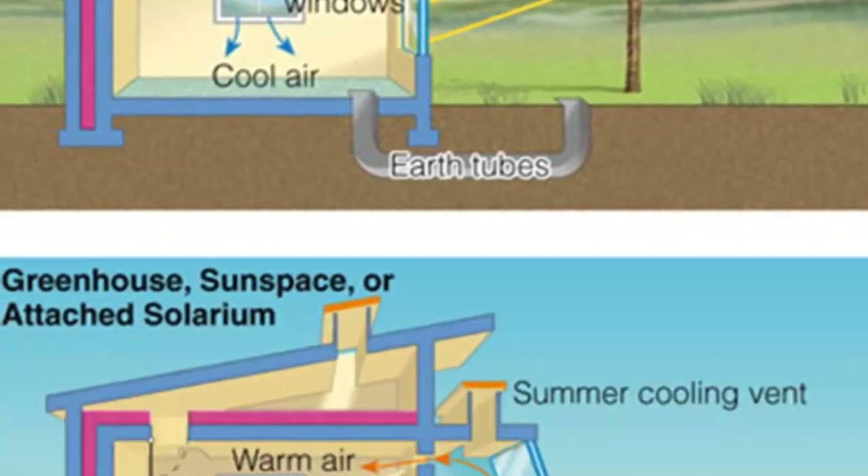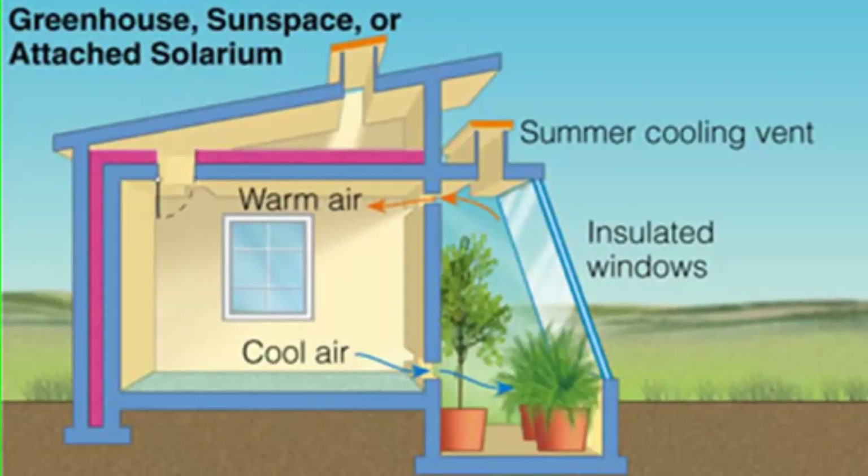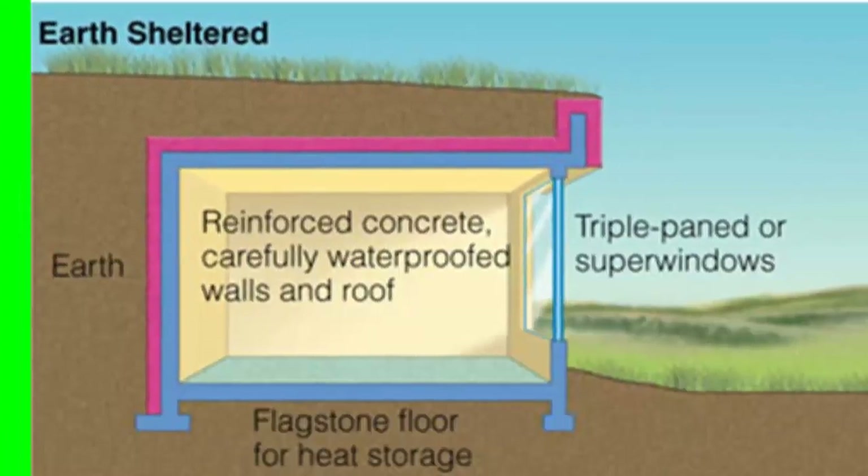Another passive design is using an attached sun space or solarium. Here we're able to capture the heat of the sun such that it can keep the home warm in the winter and cool in the summer. By perhaps producing an earth-sheltered home, this will allow for super insulation which will keep our home cool in the summer and warmer in the winter.